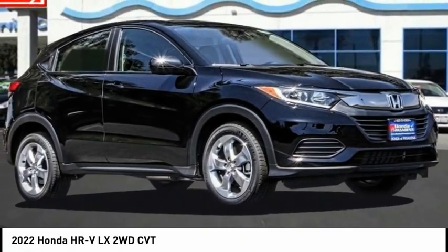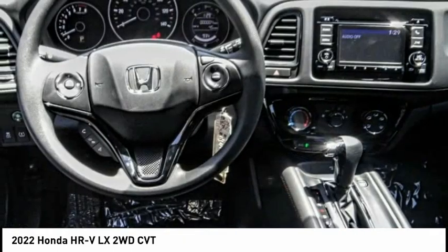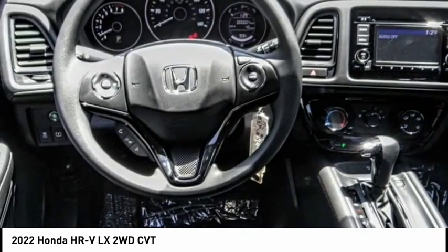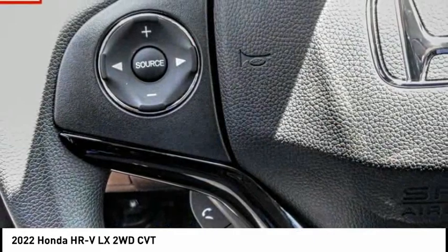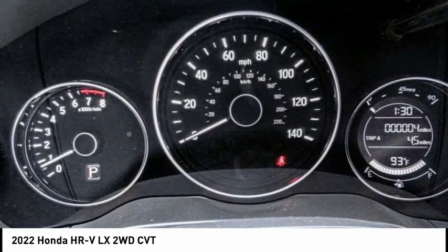Come test drive the 2022 Honda HR-V. The HR-V has a good-looking exterior with a clean design. It comes with a well-tuned suspension and a handsome and flexible interior with tons of options to choose from.